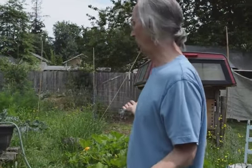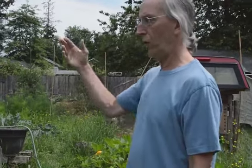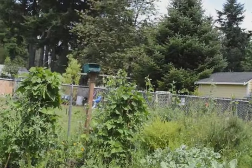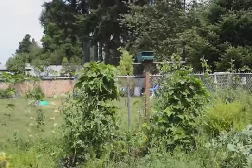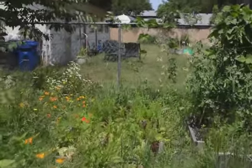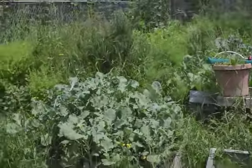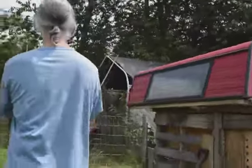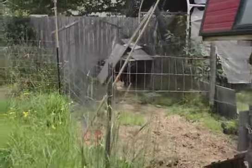This may offend some people who love a nice tidy little garden, but oh well. We've got a lot of things going — we've got beans and peas, we can't keep up with the peas, they're growing so fast we can't eat them that fast. We've got lettuce, carrots, and broccoli.